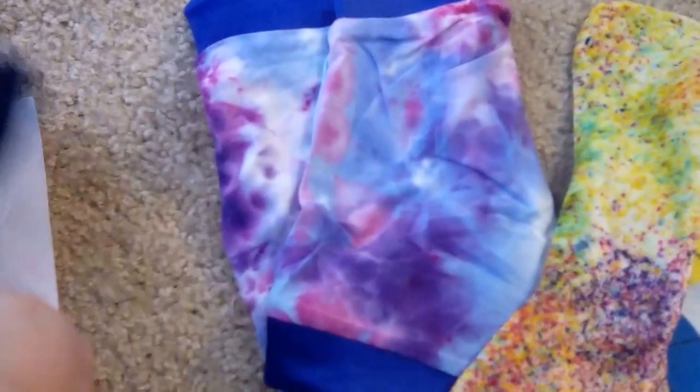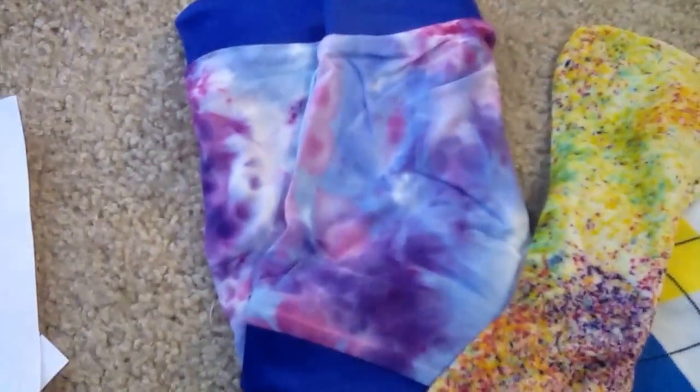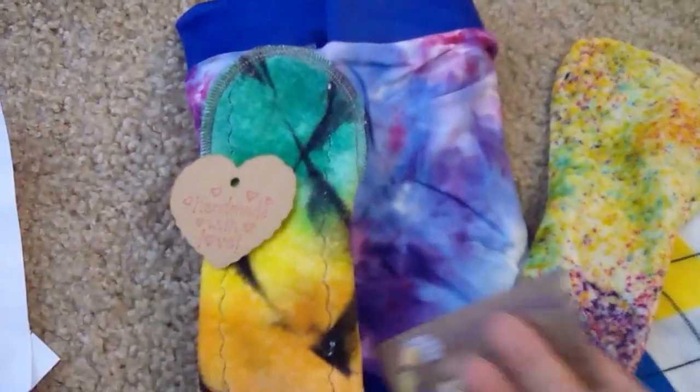You can check out their group — I will link the Facebook group below. You order one month and receive it the next, so depending on when you order in the month it can be anywhere from a couple weeks to a little bit longer than that.